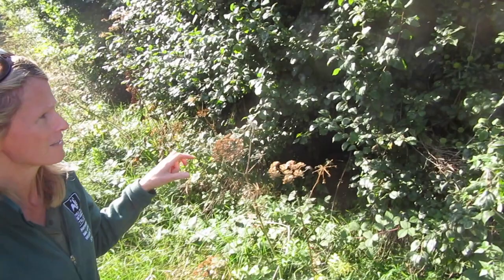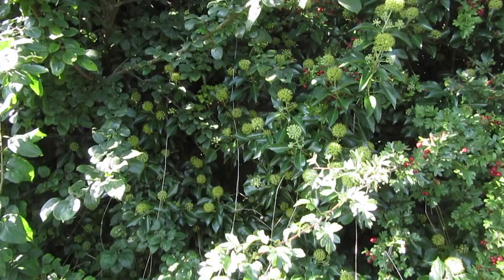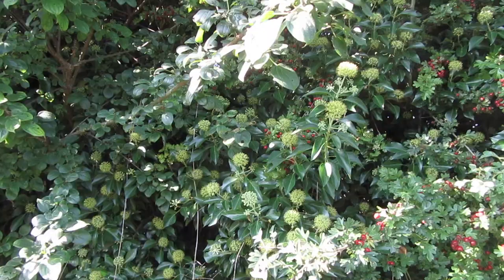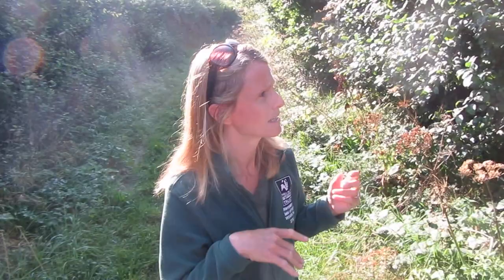I've stopped here in this really sunny spot because there is some ivy in flower. At this time of year, ivy is so important for wildlife because it's one of the latest flowers, providing pollen and nectar to a whole range of insects at this crucial time of year, just before many of them are going to hibernate. It's quite early in the morning so it's not that warm yet, but you can already see it's becoming alive with bees and various other insects.